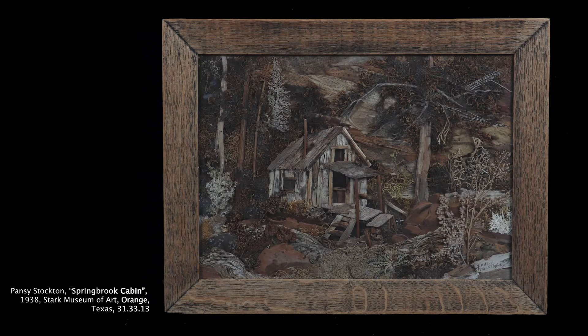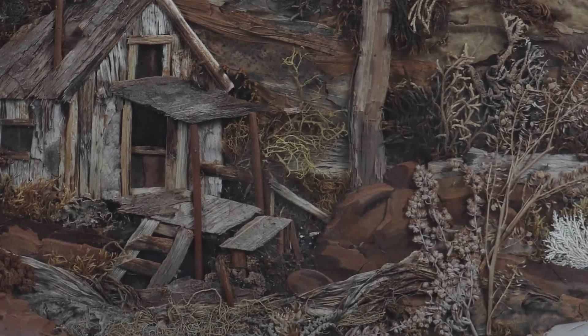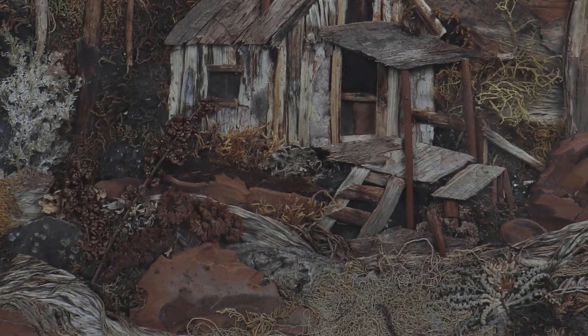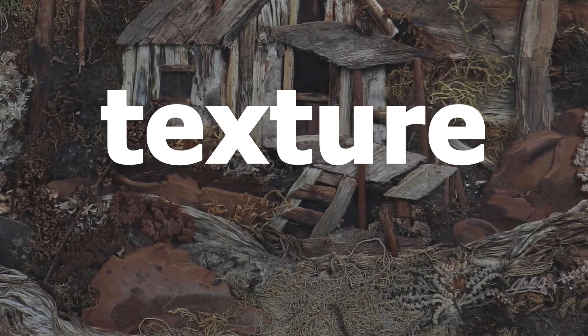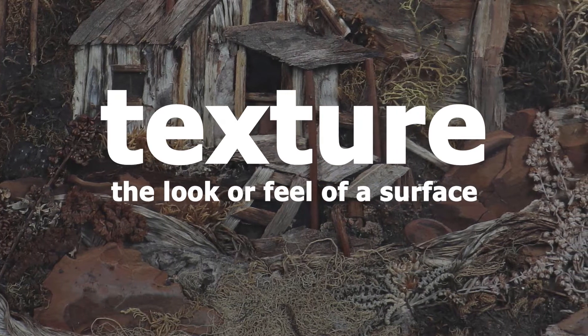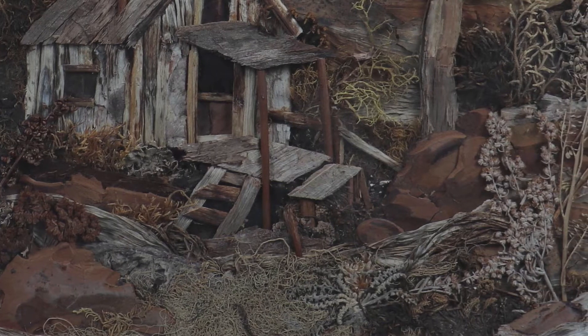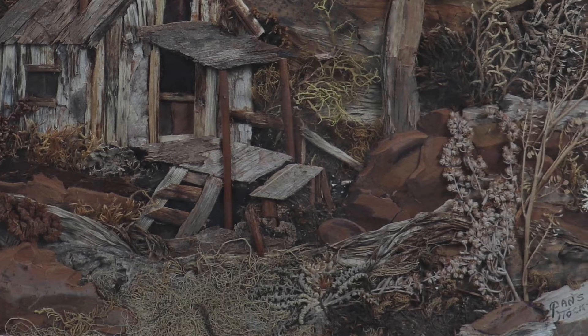We see a cabin, rocks, trees, maybe hints of mountains in the background. If you look closely, you could even see where Pansy Stockton signed her name. I bet you noticed that this work of art has tons of texture. Texture is one of the elements of art — it's the way something looks or the feel of a surface. What kinds of textures would you describe in this work of art? Do you see smooth, rough, bumpy? What other words might you use to describe the texture?